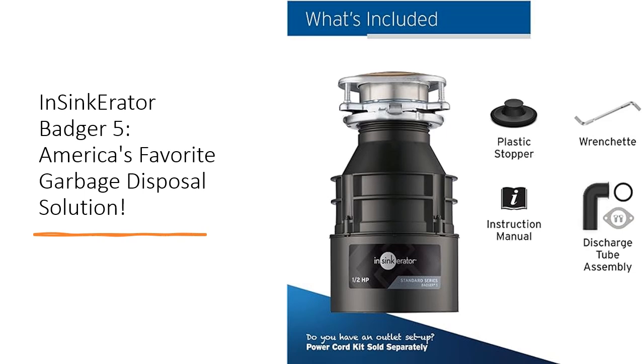Installing the Badger 5 is a breeze, thanks to its compatibility with existing InSynca Raider hardware, making it a hassle-free upgrade for any kitchen.